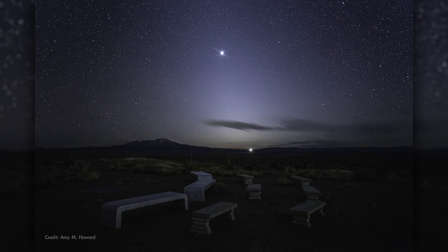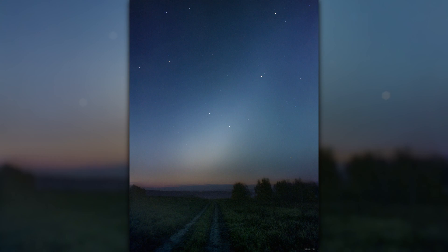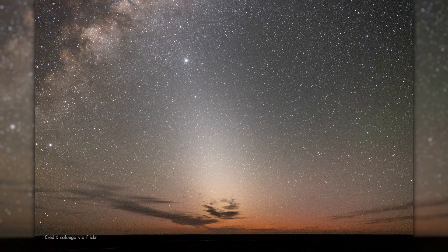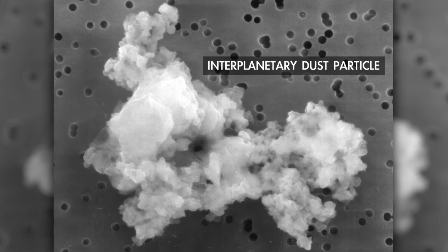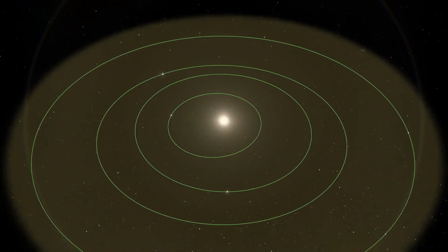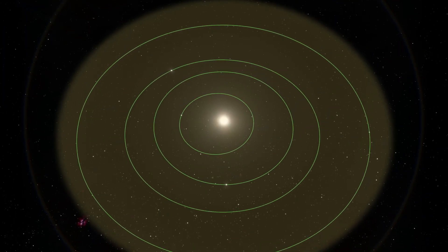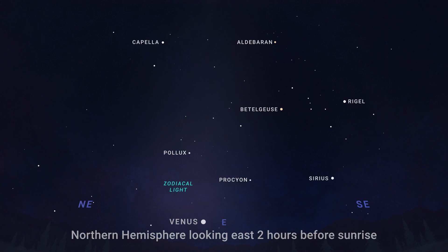On cool, moonless September mornings before dawn, you might have an opportunity to search for the zodiacal light. It's a triangular or cone-shaped pillar of faint light that stretches upward from the horizon, and it's easiest to observe around the time of the equinoxes in March and September. The zodiacal light is sunlight reflecting off of an interplanetary dust cloud. This dust fills the inner solar system out to the inner fringes of the main asteroid belt just past Mars. In September, northern hemisphere sky watchers should look for the zodiacal light in the east in the hour or so before morning twilight begins.